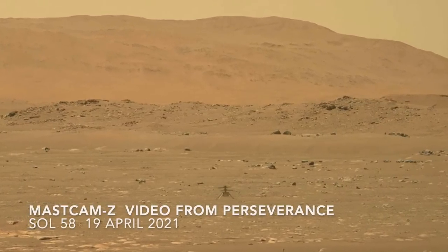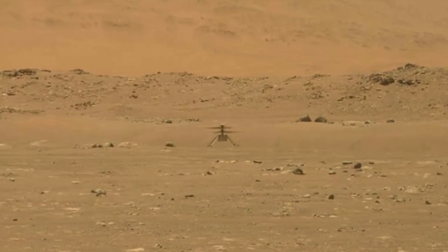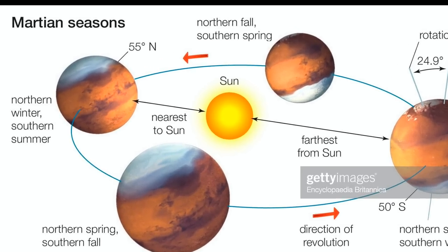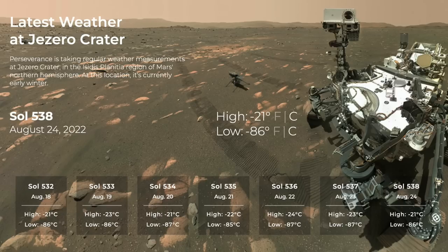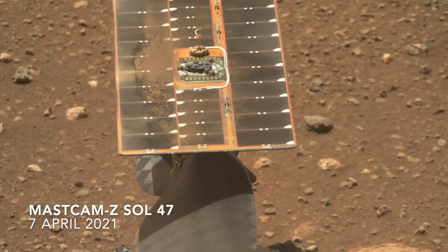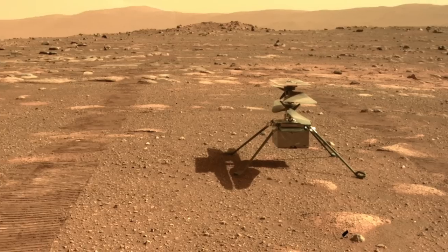Ingenuity first took flight 16 months ago on an early spring day, or sol, in the northern hemisphere of Mars. Now it's the middle of winter, with daytime highs in the single digits below zero and lows more than 100 degrees colder. Starting a few months ago, the low sun angle and dusty skies sapped the input on Ingenuity's solar panel to the point that its batteries could no longer power the survival heaters overnight.